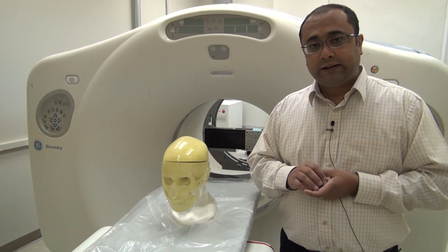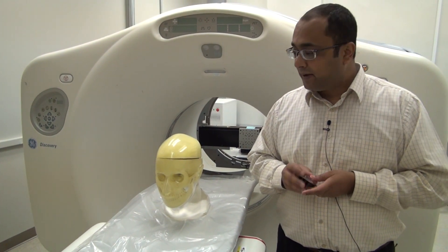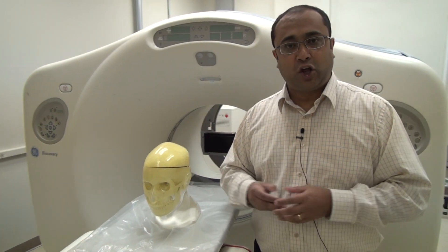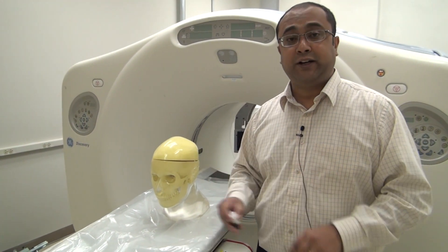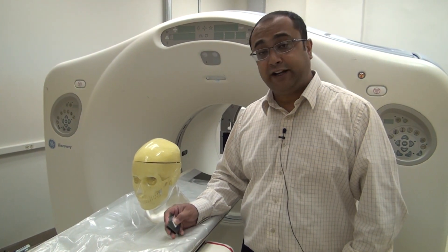So this tool will greatly enhance our ability to study the human brain. And at GE, we are proud that some of the technologies that we developed, we will be able to put into the hands of researchers and make very significant advances in our understanding of brain function.